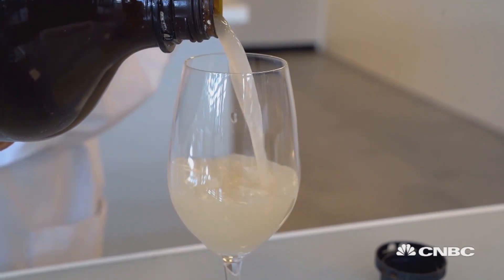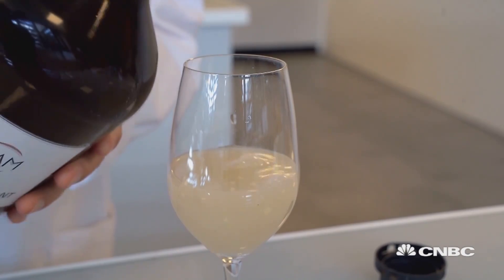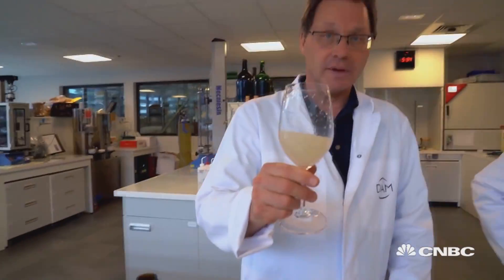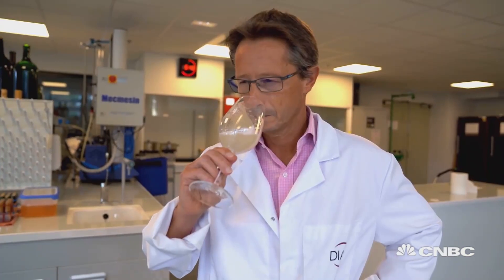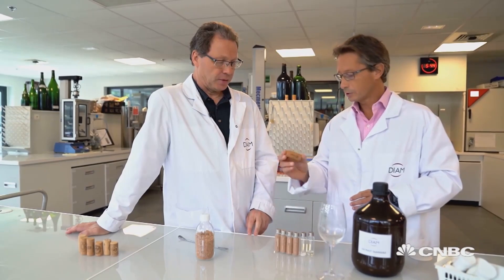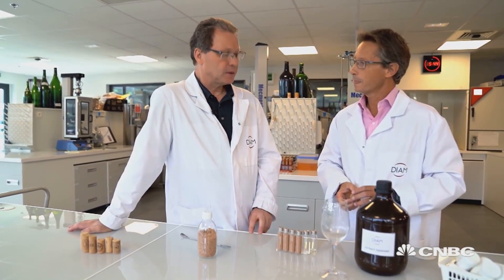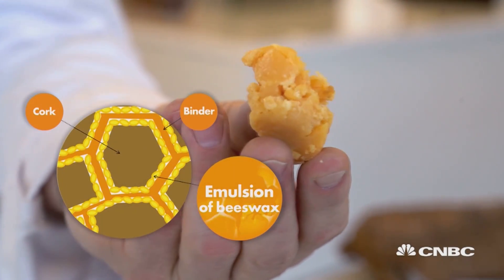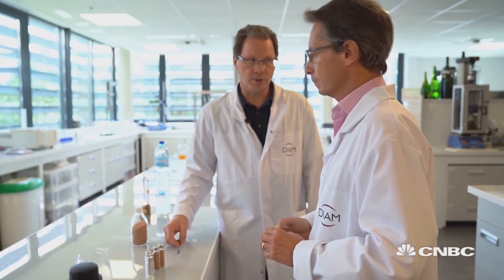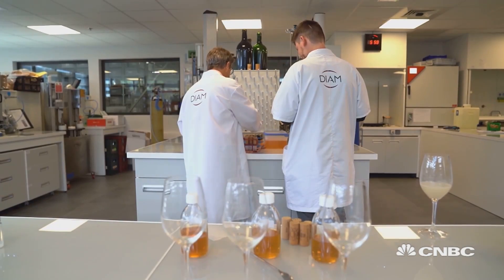The Diam process produces a creamy liquid extract. When you smell it, it really smells moldy — it's full of TCA. Once TCA has been removed, the purified cork granules are mixed with castor oil and beeswax to create a 100% natural cork that is watertight and protects the wine against any capillary action.